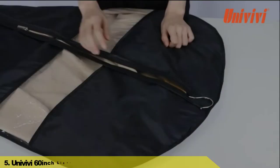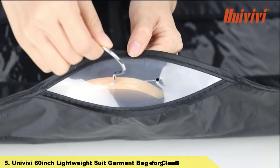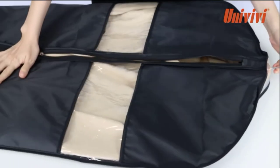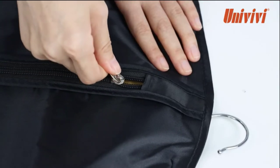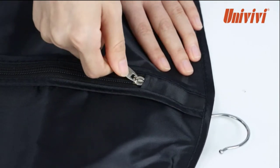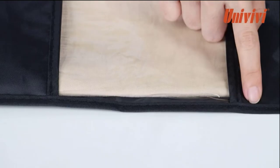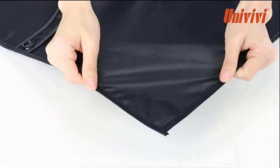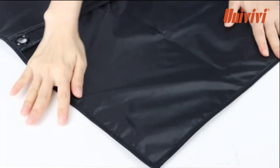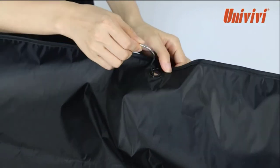Number 5: Univivi 60-inch Lightweight Suit Garment Bag for Closet Storage. These garment bags for closets are made of high-quality breathable polyester Oxford fabric that is thick enough to protect your clothing from humidity and rain, but thin enough to make packing simple. Each hanging garment bag includes a large transparent viewing window, so users can easily identify the inside clothes without opening the suit bag, reducing the time to find clothes. The breathable suit bag is washable, durable, lightweight, and easy to fold.